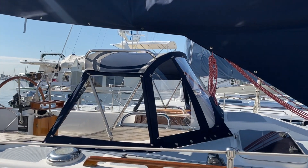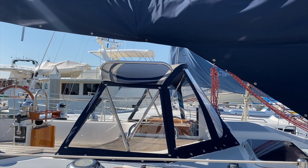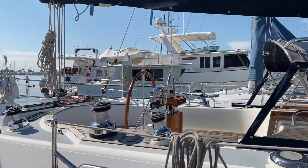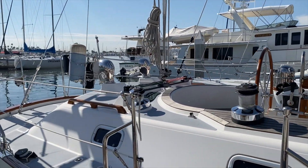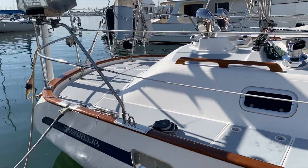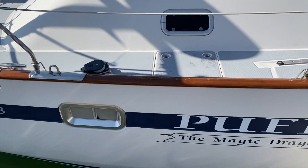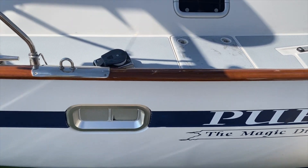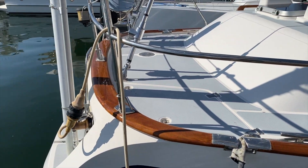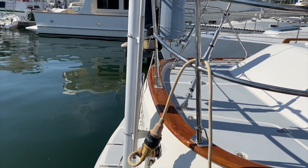Moving back to the Dodger, this is a newer upgraded Dodger with the Makrolon glass, built-in stainless steel grab handles, and a really nice flow around the center cockpit. Moving further back you can see the name of the vessel — Puff the Magic Dragon — and again that quality teak tow rail that's highly varnished.